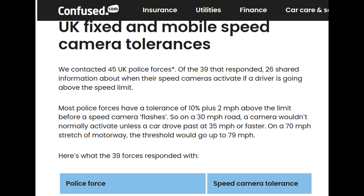In June of 2023, they contacted 45 of the UK police forces under a Freedom of Information request to find out if they operated tolerances on their speed cameras. 39 of those forces responded and said yes, they allowed 10% plus 2 as a general guide.